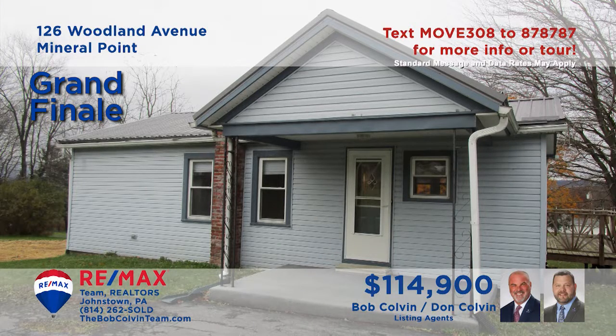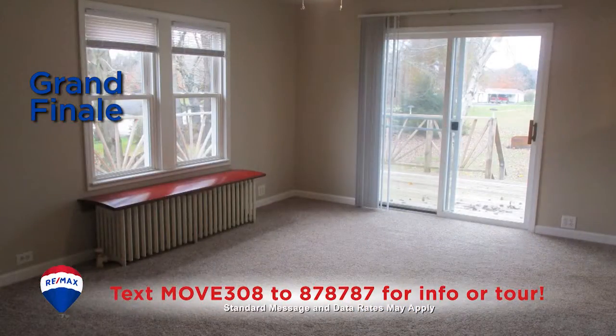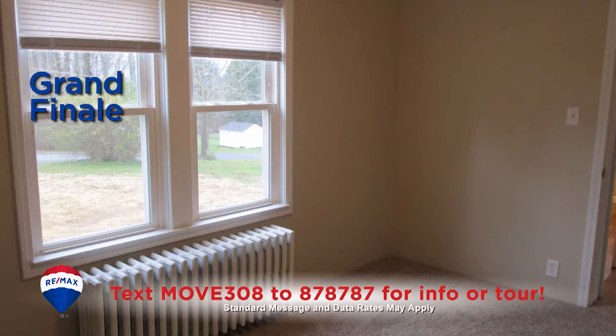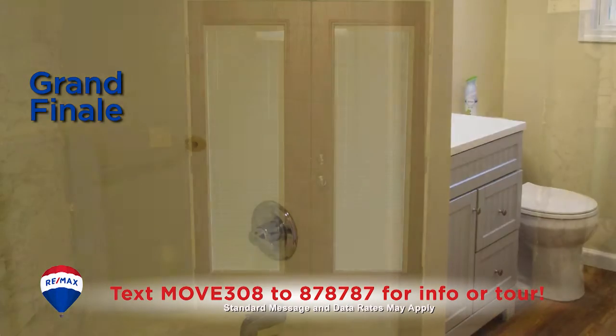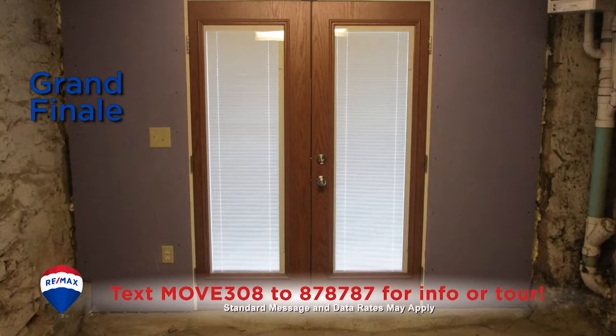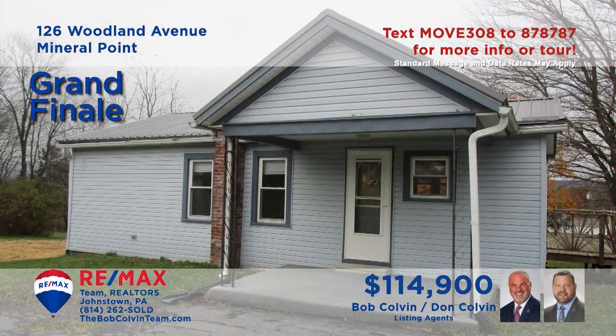Jackson Township is where we'll find this ranch home presented by the Bob Colvin Team. You'll find an updated kitchen with new cabinets and appliances, while the dining room offers new windows and fresh paint. All three bedrooms feature wall-to-wall carpeting and closet space, and the bathroom features updated flooring and fixtures. All this plus a full basement with outdoor access for storage. Get all the details from the Bob Colvin Team.